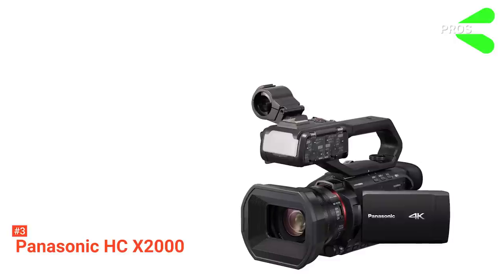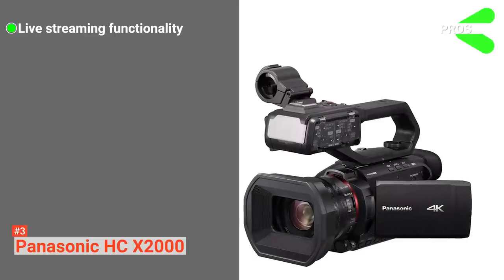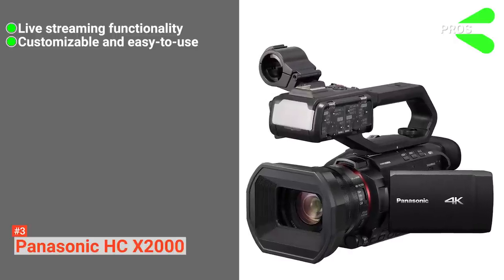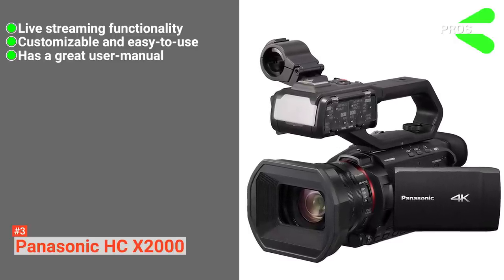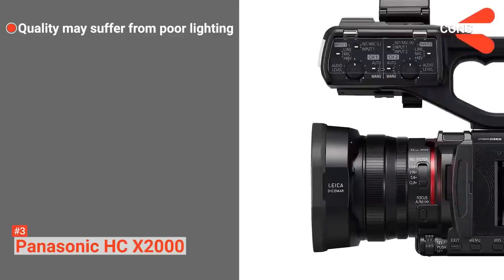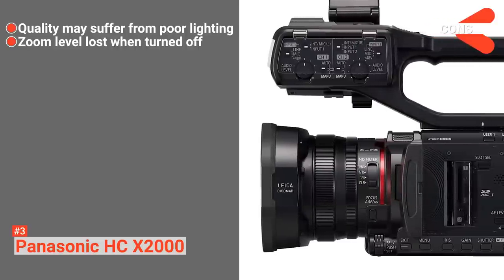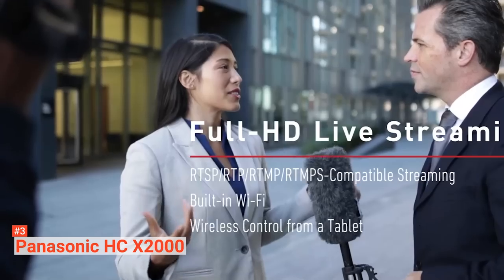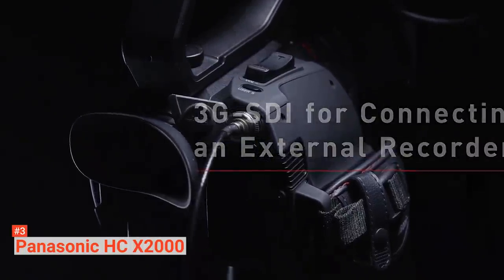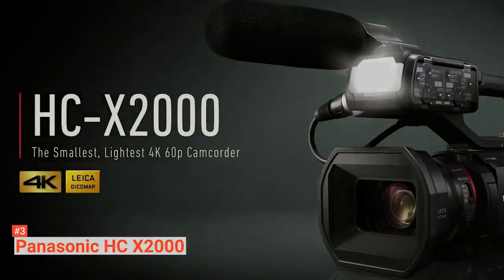Its pros are: it has Wi-Fi live streaming functionality accompanied by ND filters, manual rings, and a built-in LED video light. It is also a very customizable and easy-to-use 4K camcorder, and it comes with a great user manual. However, the cons are: it has a small chip sensor which does not provide ample lighting, and the fast zooming does not stay on when you turn your camera off and then back on again. The Panasonic HC-X2000 can serve a great range of users, from news crews to wildlife and bird watchers, sport lovers, professional videographers, and people just getting started with videography.